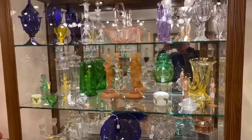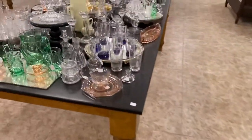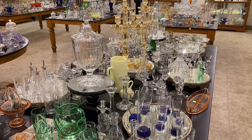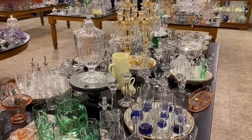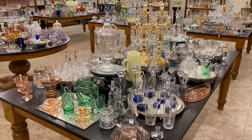That concludes our video for today. Here's another quick look at case number two and table number two. I said we're going to have these videos Monday through Friday, but we're actually going to have the videos Monday through Saturday. If you have any questions or concerns, just give us a call, text, or email. Thank you and goodbye.